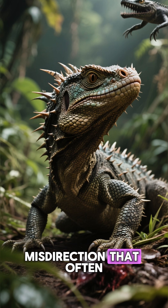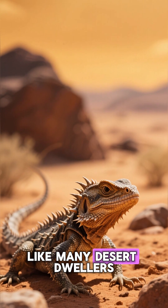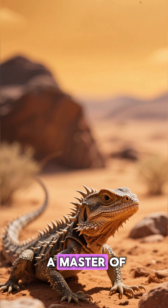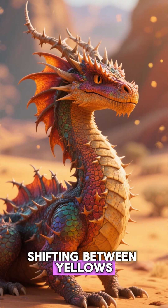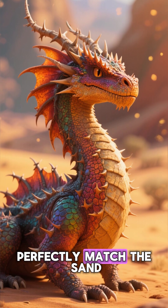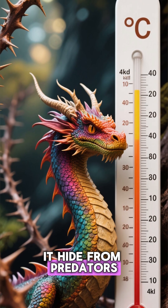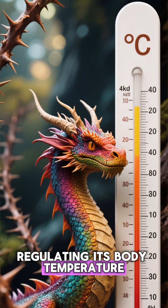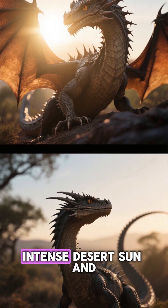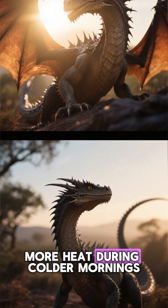It's a clever bit of misdirection that often saves its life, and the genius doesn't stop there. Like many desert dwellers, the Thorny Dragon is a master of camouflage — its skin can change color, shifting between yellows, reds, and browns to perfectly match the sand and soil of its environment. This not only helps it hide from predators, but also plays a crucial role in regulating its body temperature. It can lighten its skin to reflect the intense desert sun and stay cool, or darken it to absorb more heat during colder mornings.